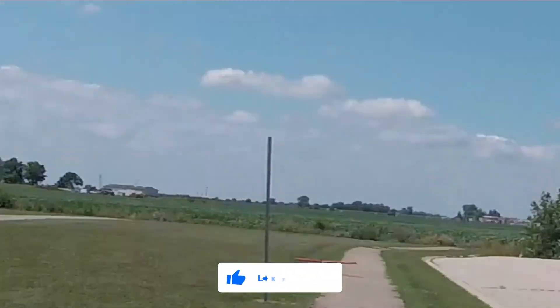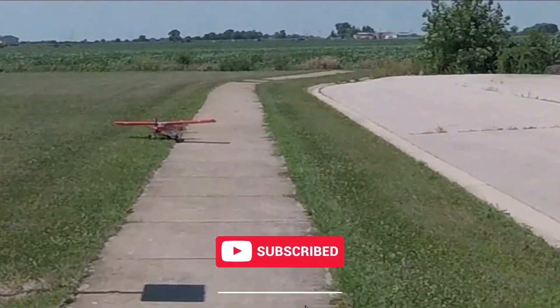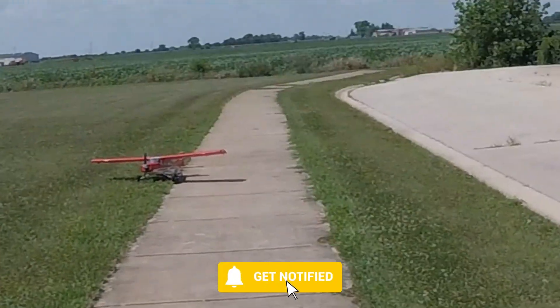No, it wasn't. I was trying to land on the street. Okay guys, thanks for watching. Really appreciate it.